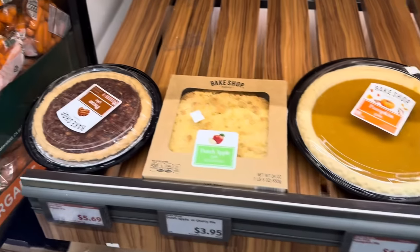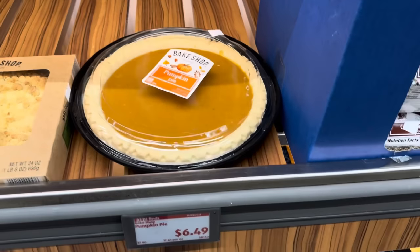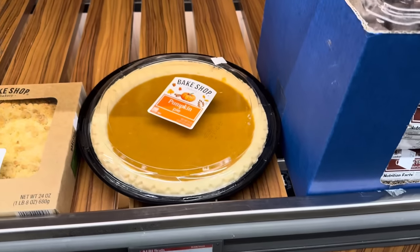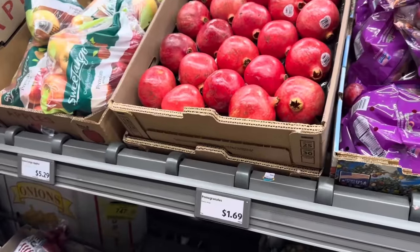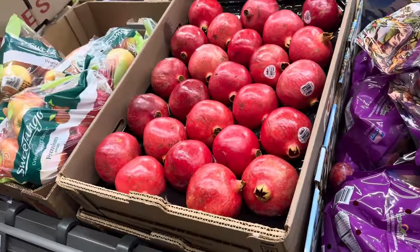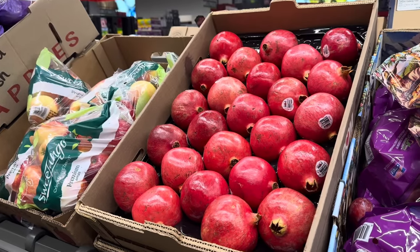Make sure you check out their pies — these are not in the frozen section, just in the bakery section. $6.49 for the pumpkin pie, and this one looks like a good 12-incher. Then we've got a tiny pecan pie for $5.69. I'm seeing pomegranates everywhere — this is the time of year for them. $1.69 for one. I love pomegranates.